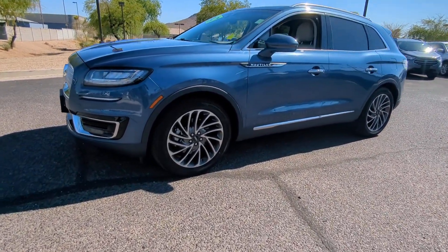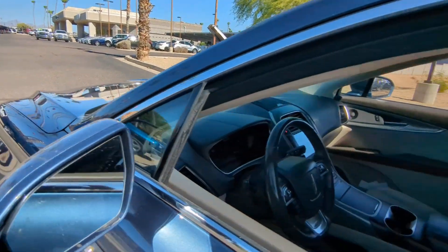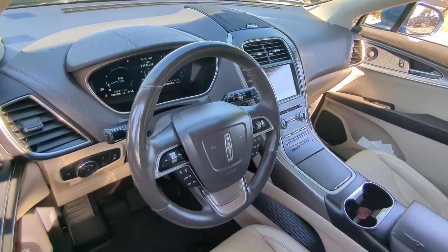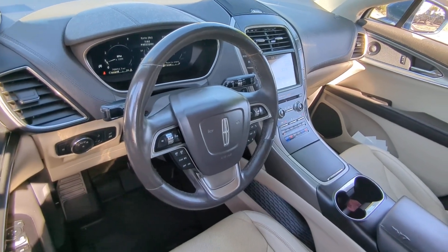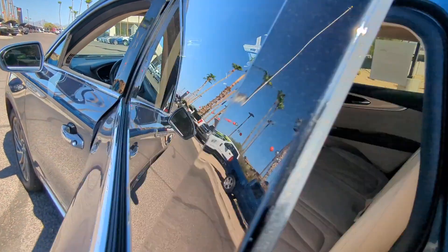These are just some of the great options this vehicle comes with: heated steering wheel, Apple CarPlay and/or Android Auto, panoramic roof, keyless entry, navigation system, fog lamps, heated rear seat, power passenger seat, heated mirrors, and wood grain interior trim.